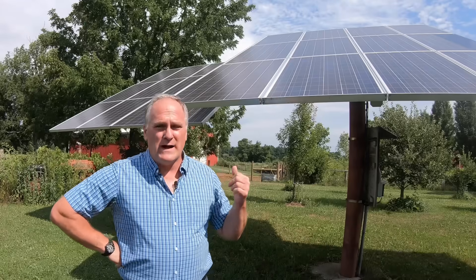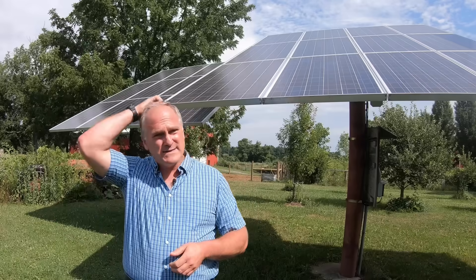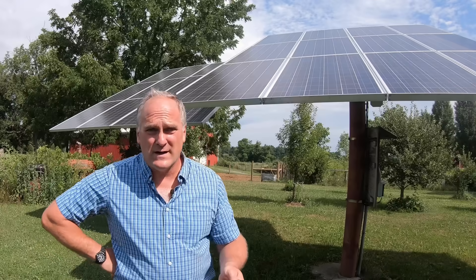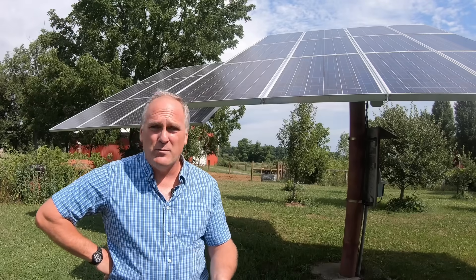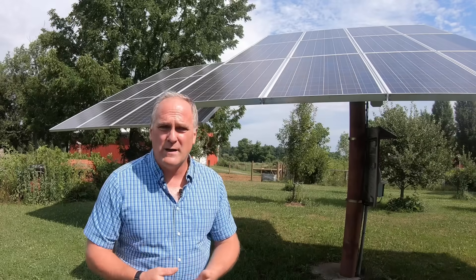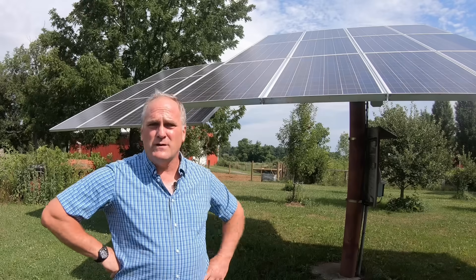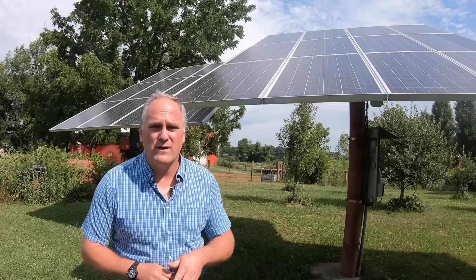This system is 6.2 kilowatts, or 6,200 watts — that's its peak power output on a sunny day at noon when the sun is highest in the sky. A watt is a measure of power usage at any given point in time. So if I turn on an electric hairdryer I'm using between 1,500 and 2,000 watts; an old incandescent light bulb uses around 60 watts. Kilowatt-hours are a measure of power used over time — run something at 1,000 watts for an hour and you've used one kilowatt-hour. That's how your utility bill is measured.